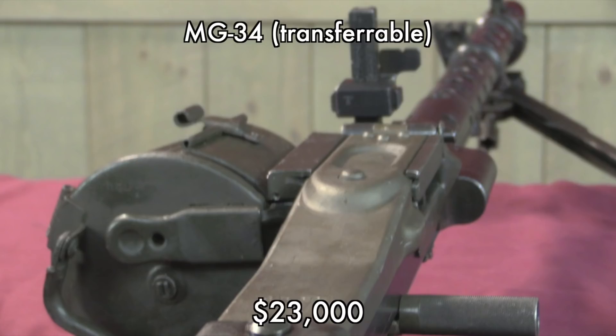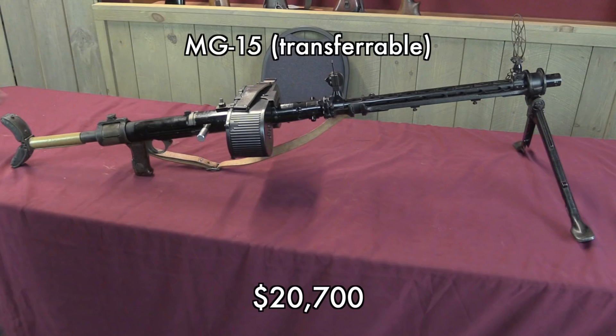The German army itself didn't really use ZBs, but they did use a lot of MG-34s. Here we have another one — not quite all matching, but overall a very nice gun. Because the MG-34 is a more common gun on the market, it did bring less than the ZB-26. Again, $23,000 — you're kind of seeing a pattern develop here of where a lot of these World War II era collectible machine guns go. The MG-15 fell into the same sort of area, a little bit less: $20,700.